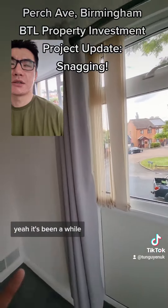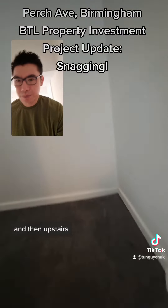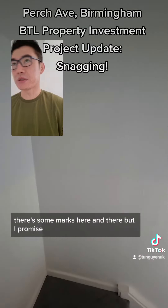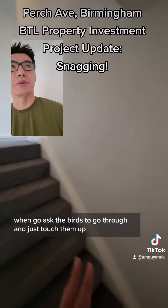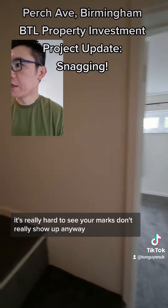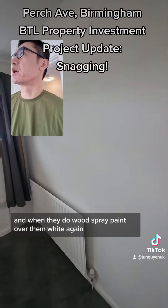I spent a while fixing the blinds — that took ages and they're upstairs now. There are some marks here and there, but when you go through and touch them up they're fine by and large. Because it's all white it's really hard to see the marks anyway, and when they do show up we'd just paint over them white again.